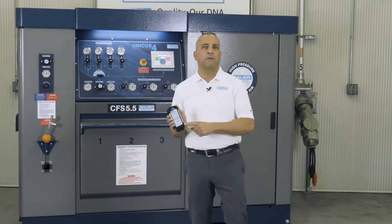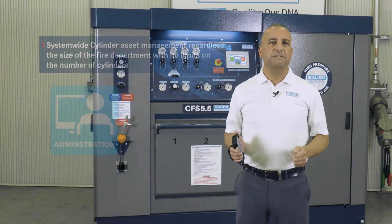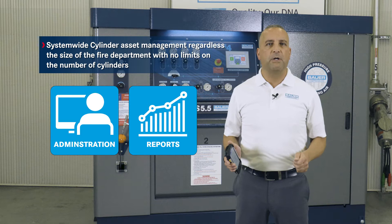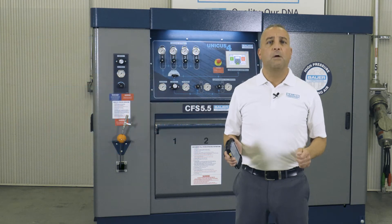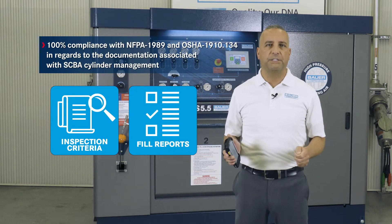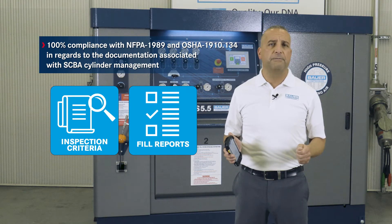The Bauer RFID Pro system provides the following functionality and benefits: system-wide cylinder asset management regardless of the size of department, with no limits to the number of cylinders; and 100% compliance with NFPA 1989 and OSHA 1910-134 in regards to documentation associated with SCBA cylinder management.